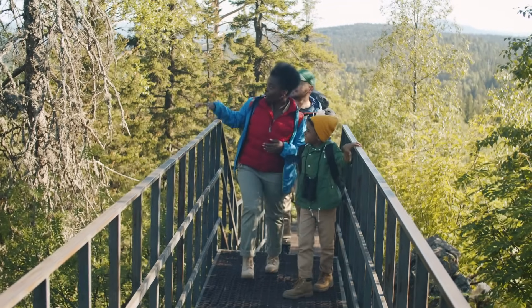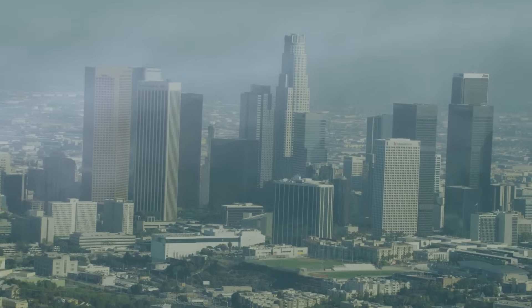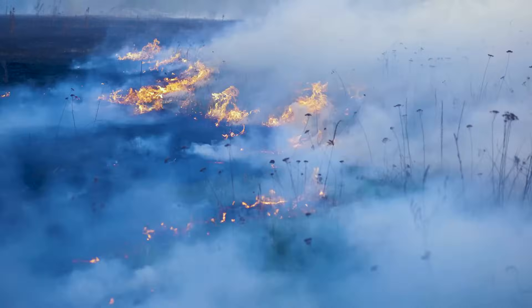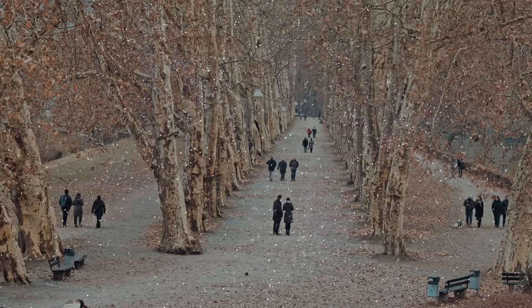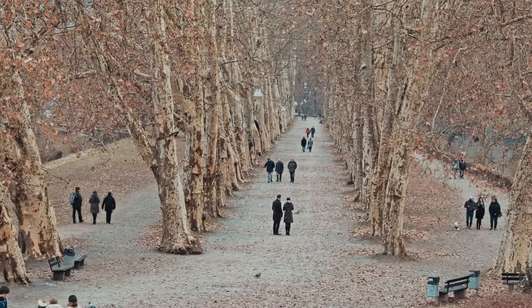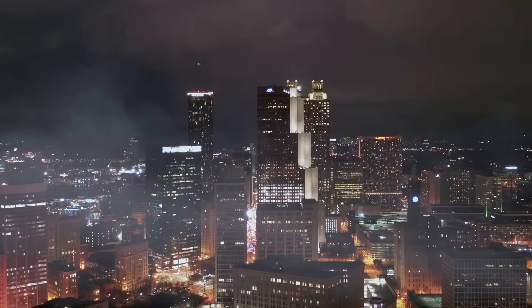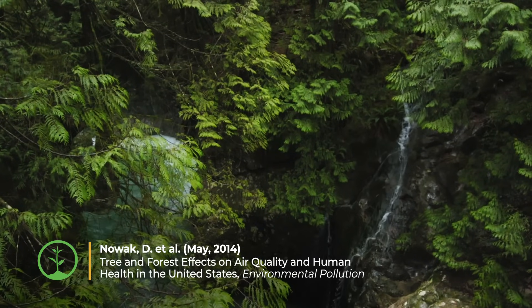Not only do trees provide us with oxygen to breathe, they also remove pollutants from the air. Air pollution comes from many sources such as burning fossil fuels, manufacturing, and forest fires. It comes in different forms such as particulate matter, which can be intercepted by the tree's bark, branches, and leaves. There are also gaseous pollutants like carbon monoxide, sulfur dioxide, and ground-level ozone that are absorbed through the stomata on the leaves' surfaces.